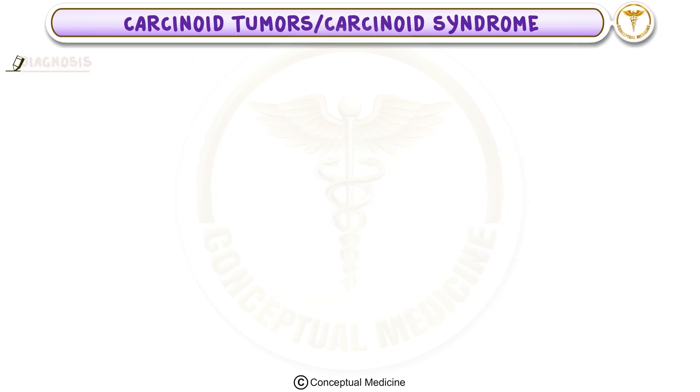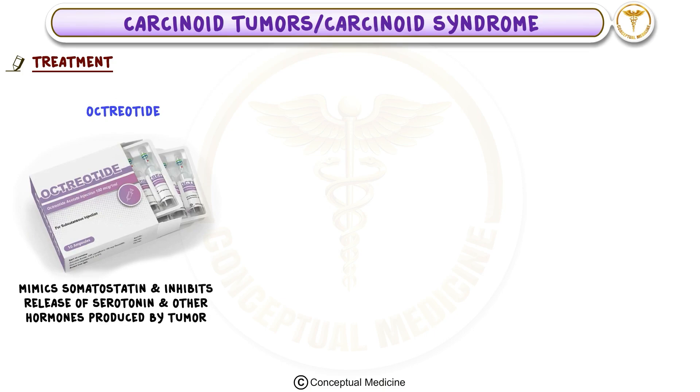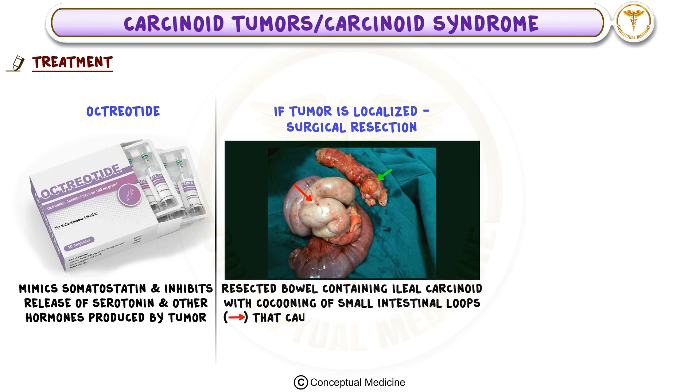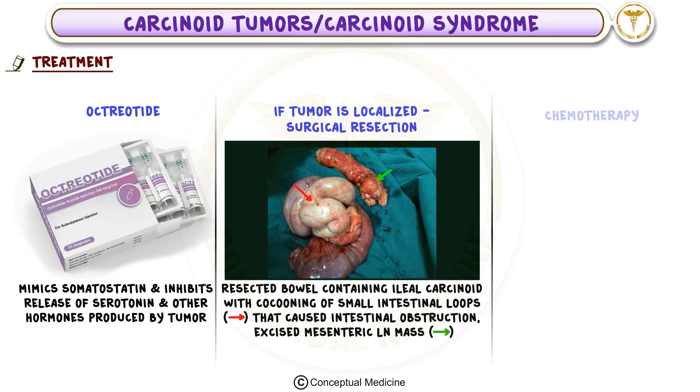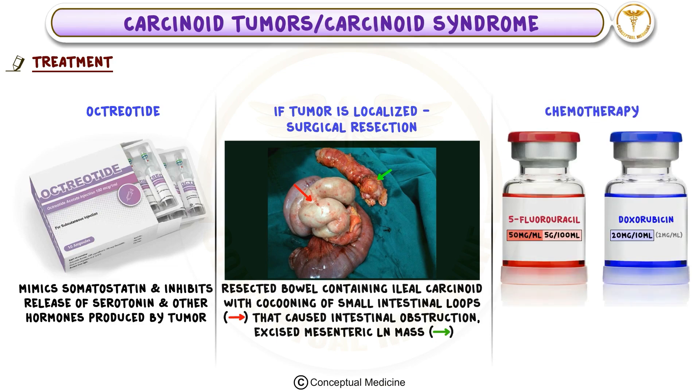In terms of treatment, managing carcinoid syndrome typically involves octreotide, a medication that mimics somatostatin and inhibits the release of serotonin and other hormones produced by the tumor. If the tumor is localized, surgical resection is often the best approach. In cases where surgery isn't possible or the tumor has spread, chemotherapy with drugs like 5-fluorouracil and doxorubicin may be used.